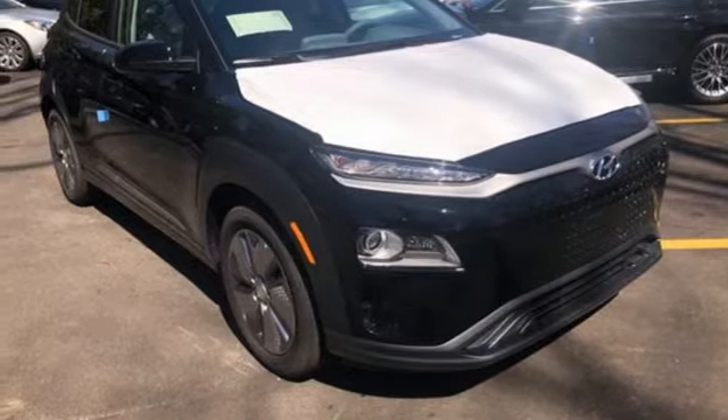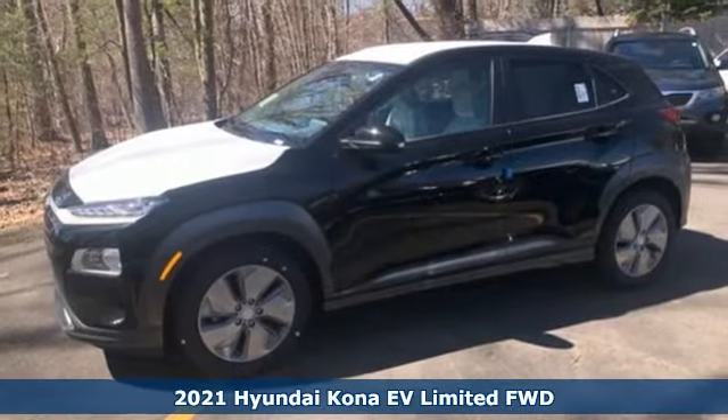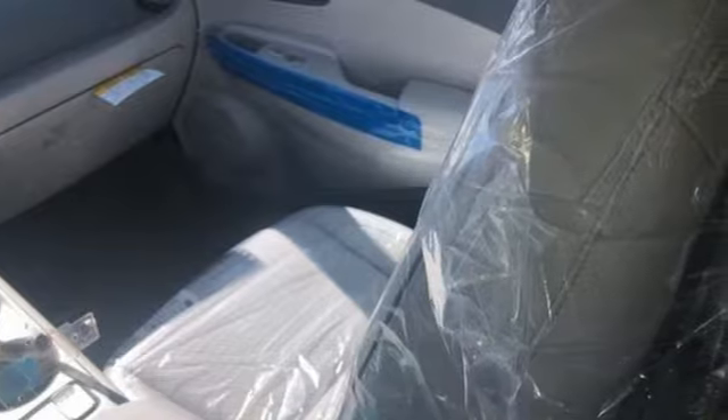Here's a new 2021 Hyundai Kona EV. It's big on cargo space and utility, not on carbon footprints, so go ahead and have some fun in the electric crossover.